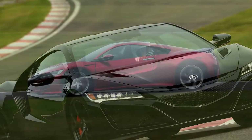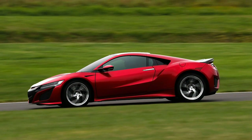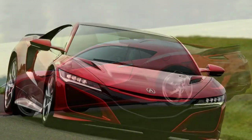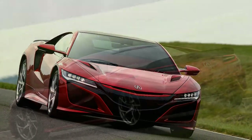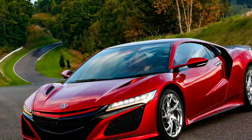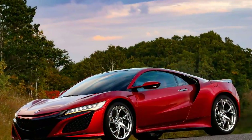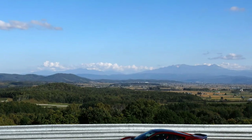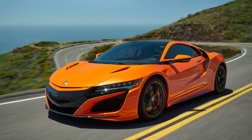There are also cosmetic tweaks: a new blinding orange color, available orange-painted calipers for the $9,900 carbon ceramic brakes, and a switch to body color on the top edge of the grille. That last change sounds small, but it works to further de-beak the front end, particularly in darker colors.